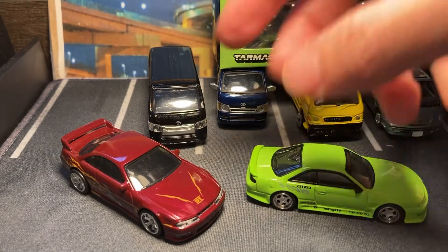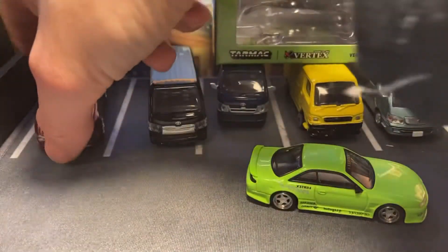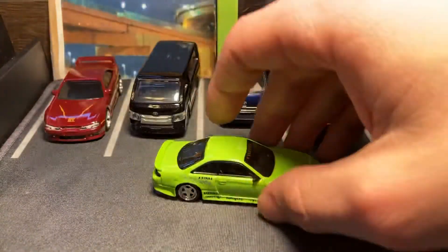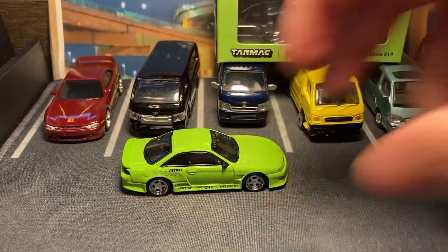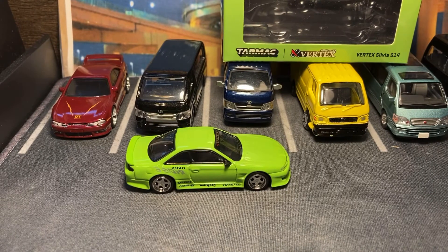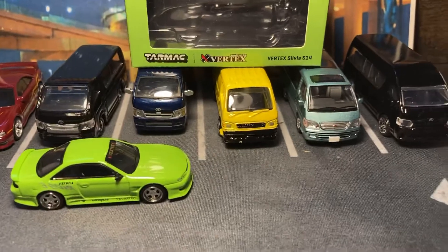So that is the Tarmac Works I've purchased and it is very nice. I'm happy with it. The Porsche that Beeson gave me has so many extra pieces on it, but I don't think this one really needs any extra pieces — it's got the wing and that's it.